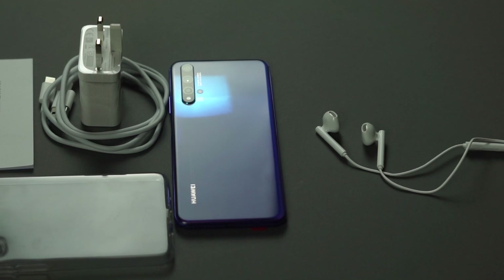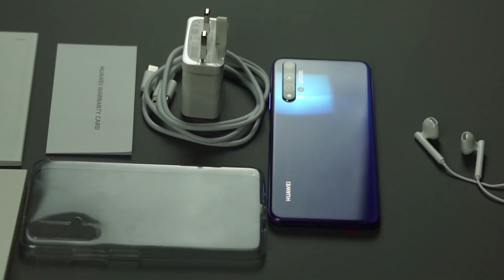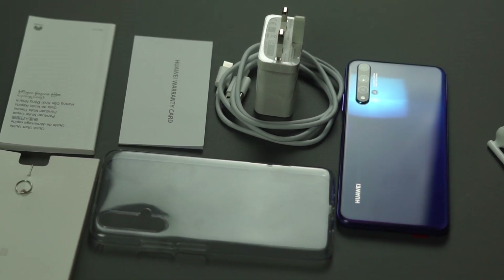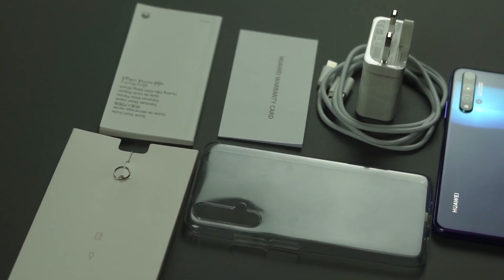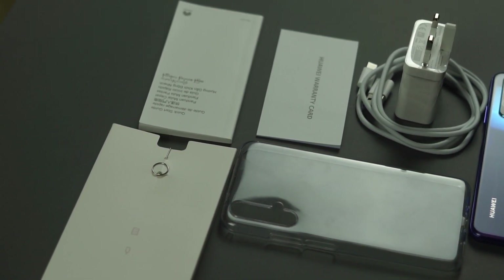When you open this, you get a phone, a fast charging adapter, a warranty card, a manual SIM tray ejector kit, a 22.5 watt fast charging adapter, a USB Type-C cable, and a pair of USB earphones. It also comes pre-installed with a screen protector and a clear plastic case to protect the phone from fingerprints.